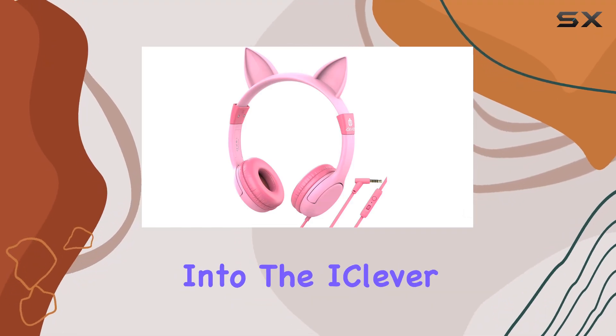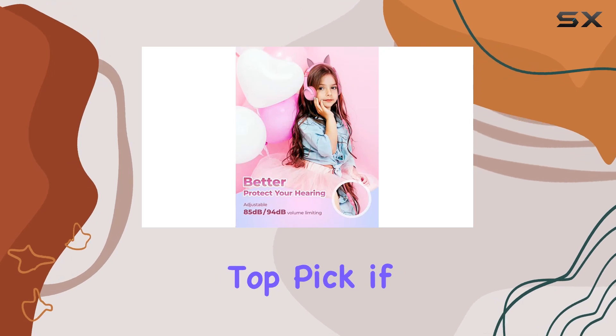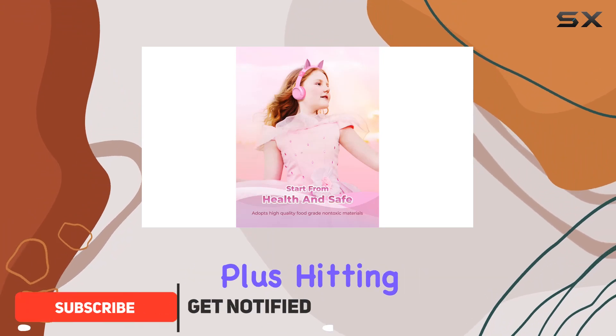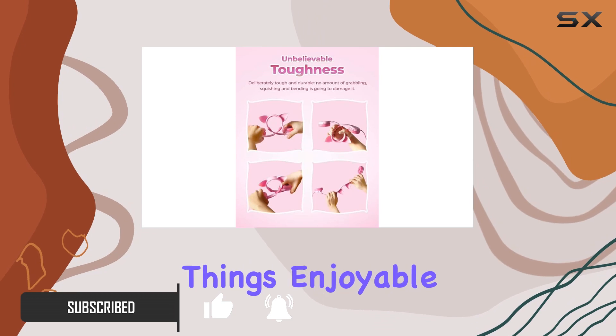Hey there, today we're diving into the iClever HS01 kids headphones. These are a top pick if you're looking for something safe and fun for your little ones. They've got this nifty volume limiter, which is a huge plus, hitting that sweet spot to protect those tiny ears while still keeping things enjoyable.